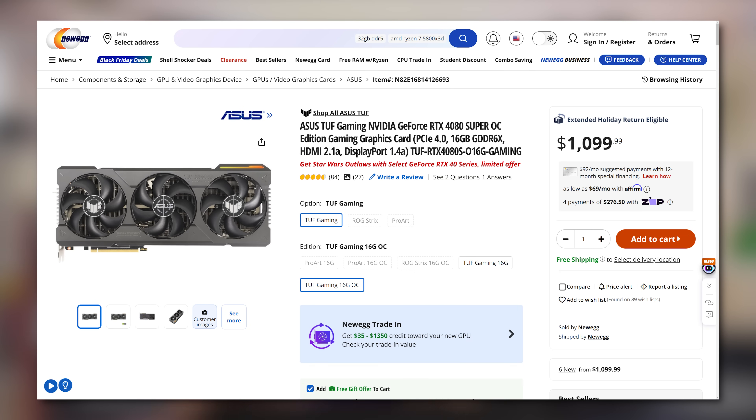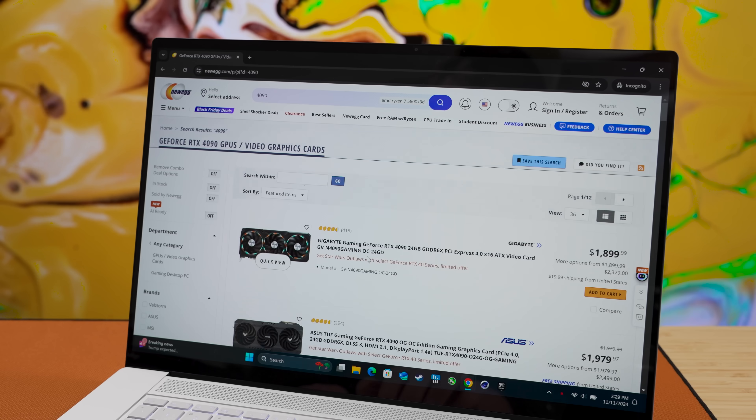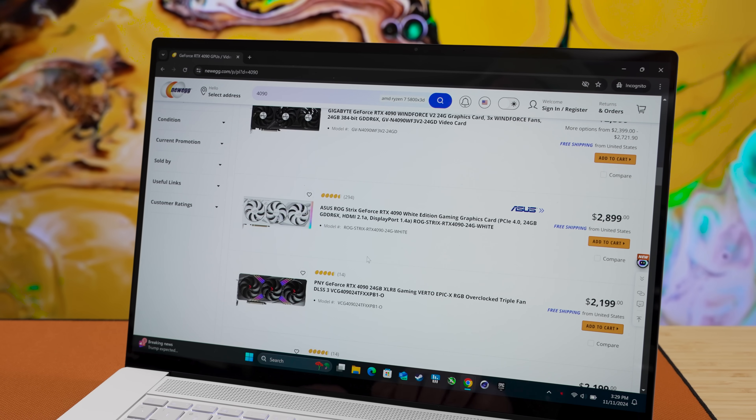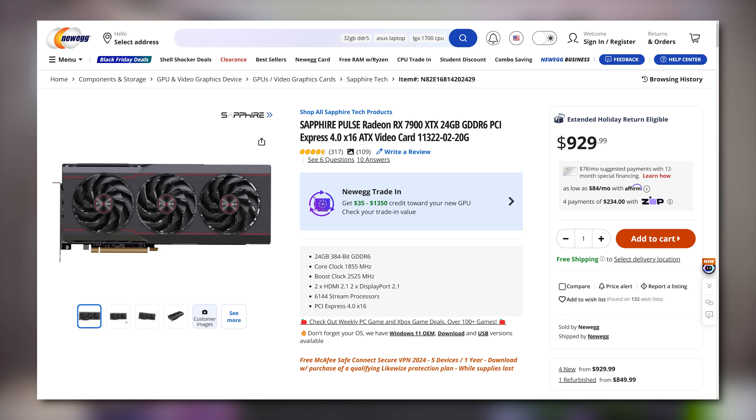Now, those of you with the deepest wallets will have it easy, for more reasons than just buying graphics cards. If you've got over $1,000 to spend, you should only really be looking at the RTX 4080 Super or the RTX 4090. Just get whichever you can afford and knock yourself out researching which specific model tickles your fancy. If you're trying to stay under a thousand bucks, then you've got a couple options. The Radeon RX 7900 XTX is hands down the best brand new GPU under a grand.